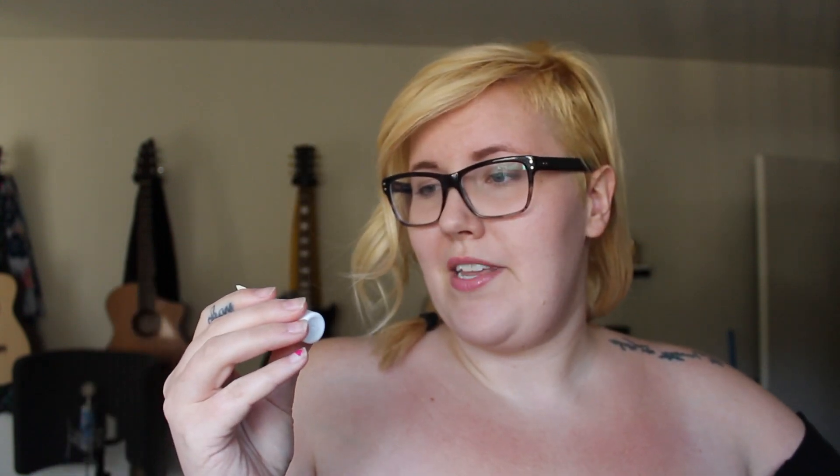Next we have the Dr. Jart Ceramidin Day Tint — this is a tinted day moisturizer SPF 15. I don't think this is my color; it looks a little orange going on, but not horrible. It's like 'tan' with a tan, is what this is. It smells really good. I don't know why I keep smelling my hand, but maybe my hand just smells good.